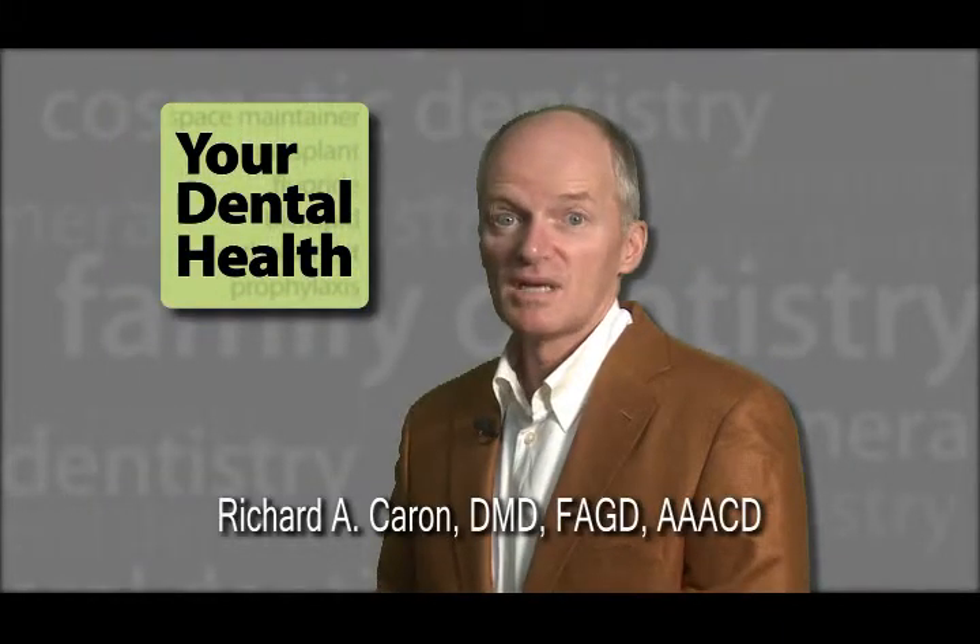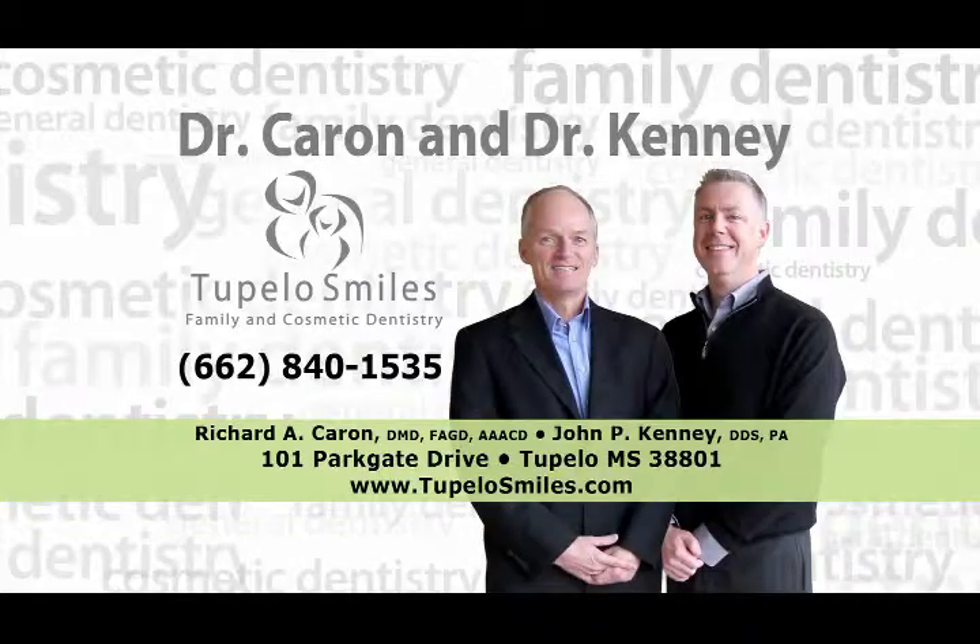For your dental health, I'm Dr. Richard Harris. For more information on this topic or to make an appointment, call Tupelo Smiles at 662-840-1535.